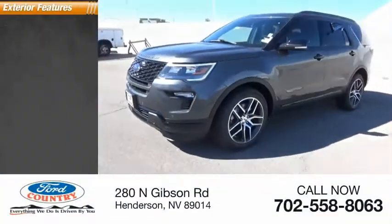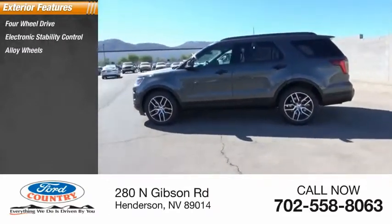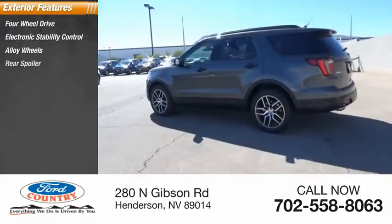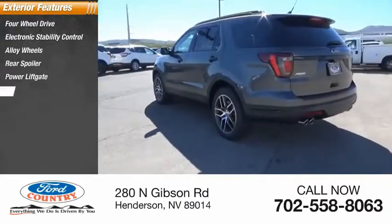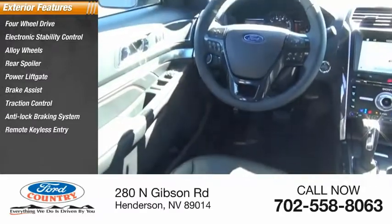Here are some of this vehicle's great options: four-wheel drive, electronic stability control, alloy wheels, rear spoiler, power lift gate, brake assist, traction control, anti-lock braking system, remote keyless entry, fog lights.